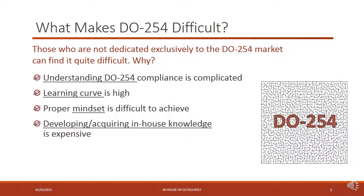Over the next few slides we're going to look at the factors to consider when making this really important decision. First of all, DO-254 isn't simple. It's those companies who are not dedicated exclusively to the DO-254 market, or who don't have it as a primary portion of their business, who find it difficult. Understanding DO-254 compliance is pretty complicated — it's not as simple as reading a single document. There are really multiple layers of policy that build on each other, and interpreting all of this is tricky.